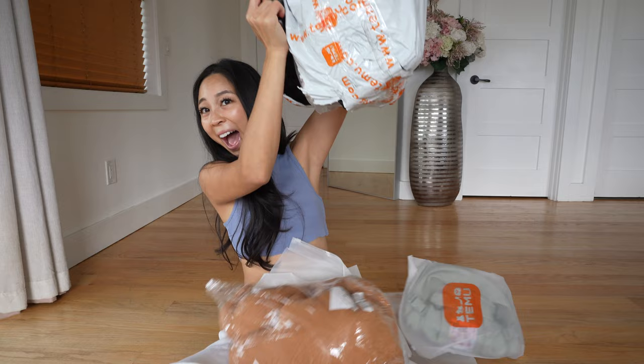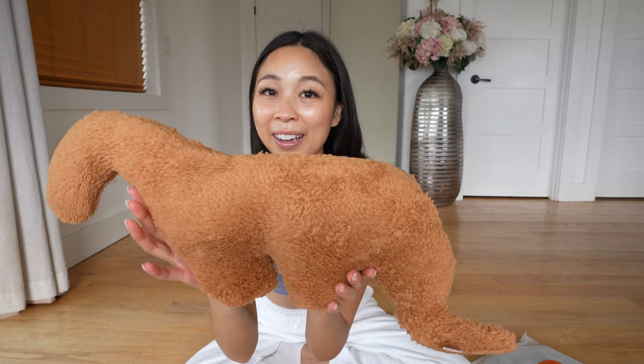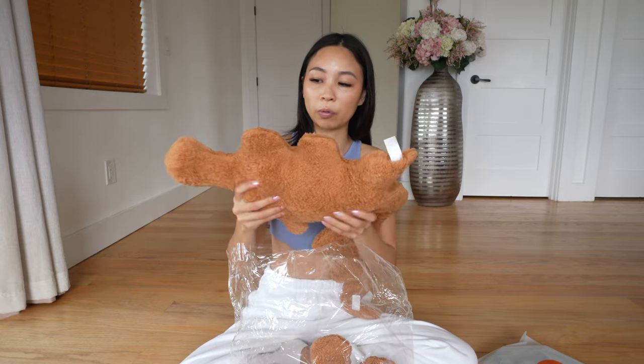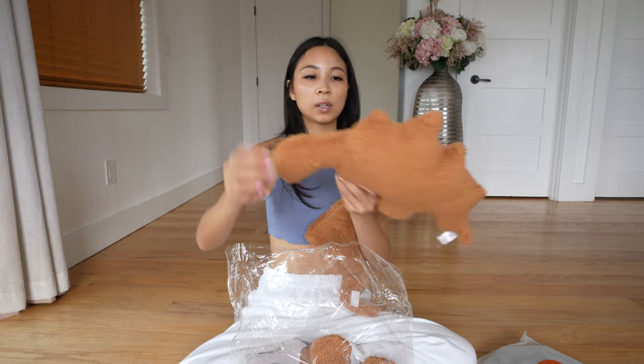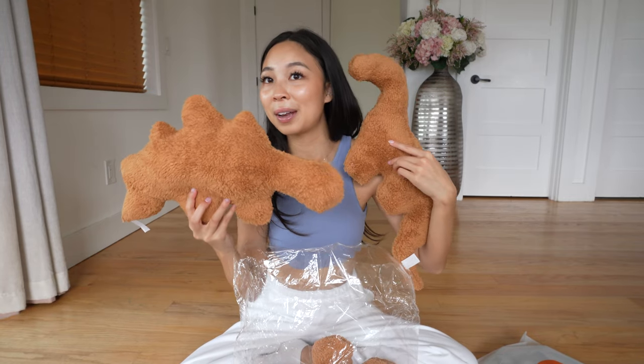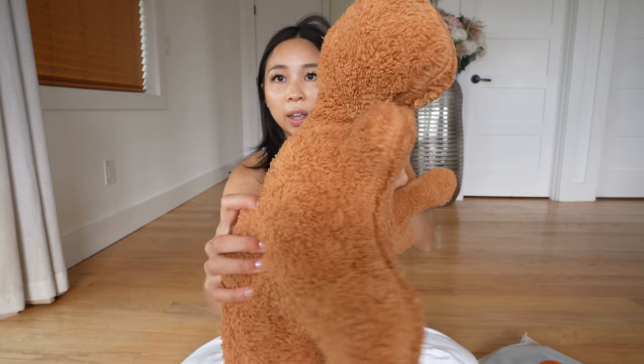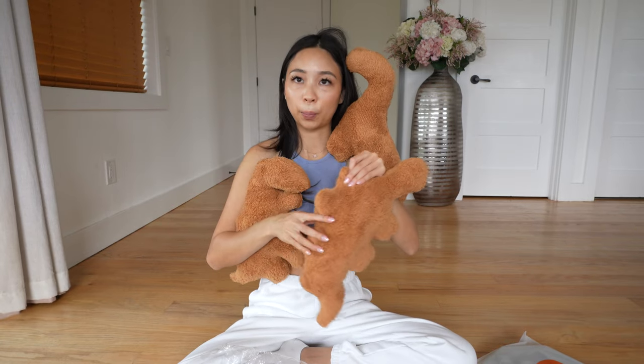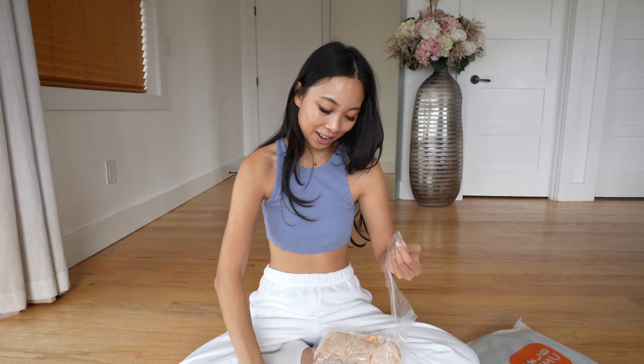Okay, so now who's ready for part two? Because this is not the end of it. I saw these dino nugget stuffed animals and me, my sister, and my boyfriend are obsessed with dino nuggets. My sister literally eats them every single morning — that's the only thing she actually knows how to cook other than ramen. I got three different types: one for my sister, one for me, and one for my boyfriend. It is so fluffy and soft — the material on the outside is like one of those soft blankets you sleep with on your bed.